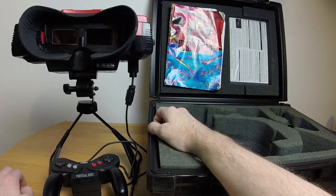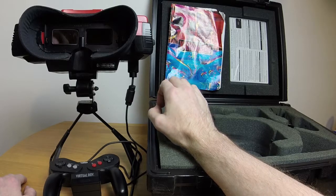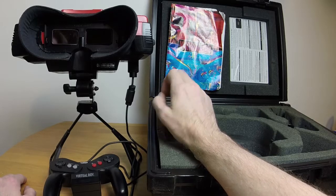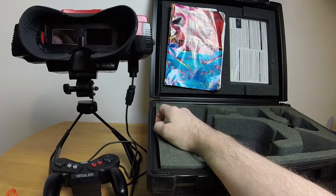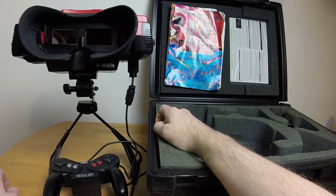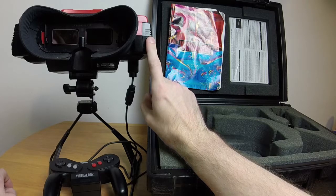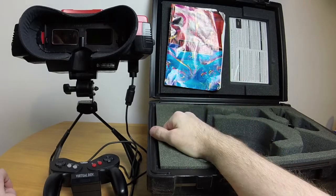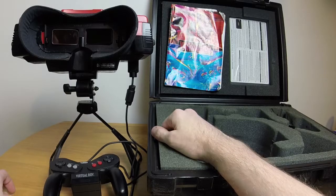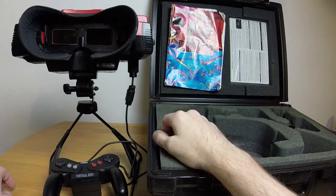Full color was technically achievable 20 years ago, just too costly. The console sold 770,000 units in six months, making it a serious collector's item today. My dad's Virtual Boy is broken — we're going to take it apart this weekend. It uses Nintendo's special security screws, so it's not user-fixable in the traditional sense, but that's not going to stop us.